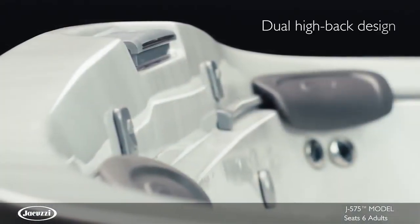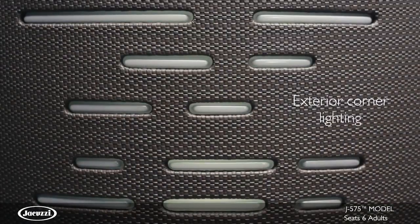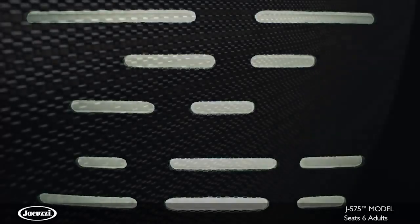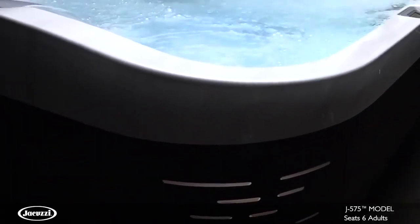The stunning exterior showcases a distinctive dual high-back design and exterior corner lighting. Wrapped in the durable Curvilux cabinetry that mirrors high-end patio furniture, the J575 Hot Tub is a sight to behold.